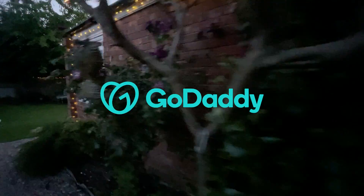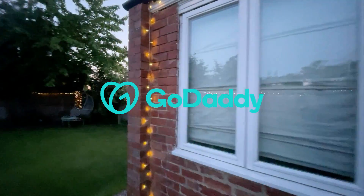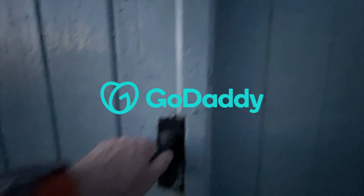A big thank you to GoDaddy for sponsoring this video. GoDaddy Managed WordPress Hosting is a great way to quickly create and host your WordPress site. Go to bit.ly/JamieWP to get 30% off your Managed WordPress Hosting today.